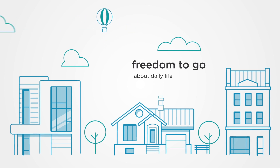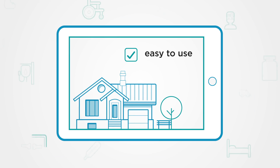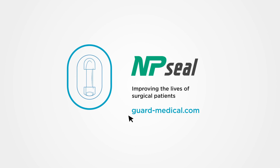NP Seal provides this advanced therapy option to patients without the associated high costs, all within an easy-to-use dressing. NP Seal from Guard Medical: improving the lives of surgical patients with simple negative pressure wound therapy — it just takes a pinch of innovation.